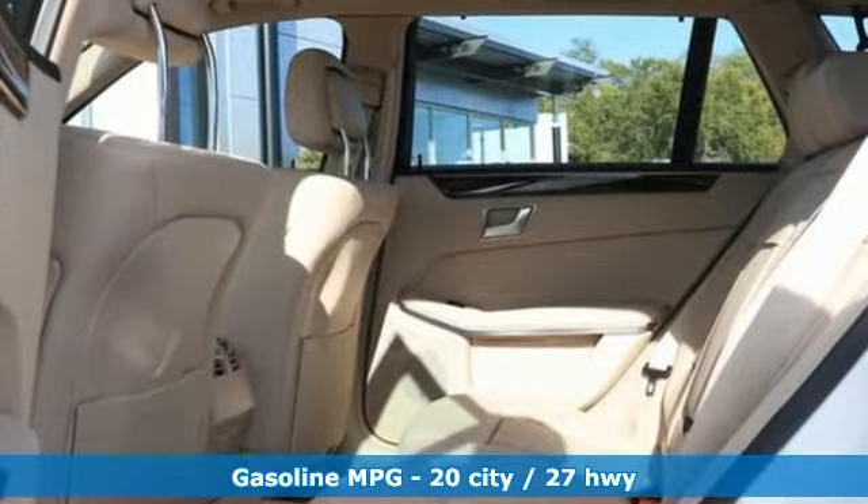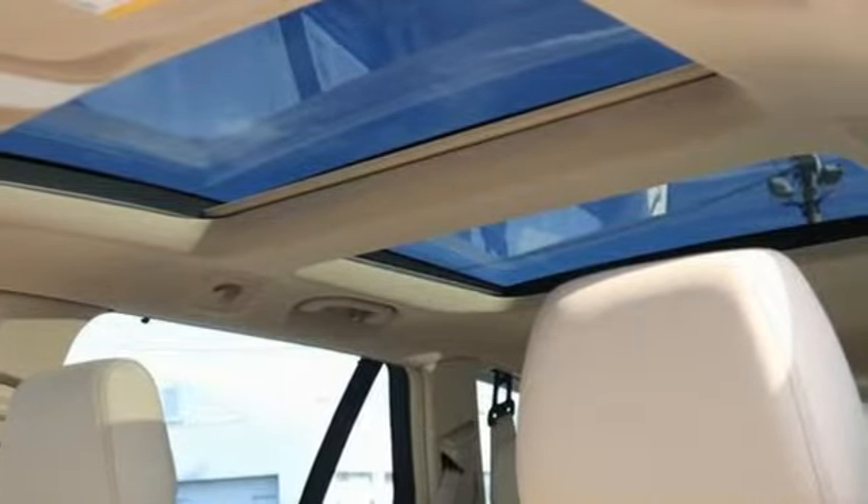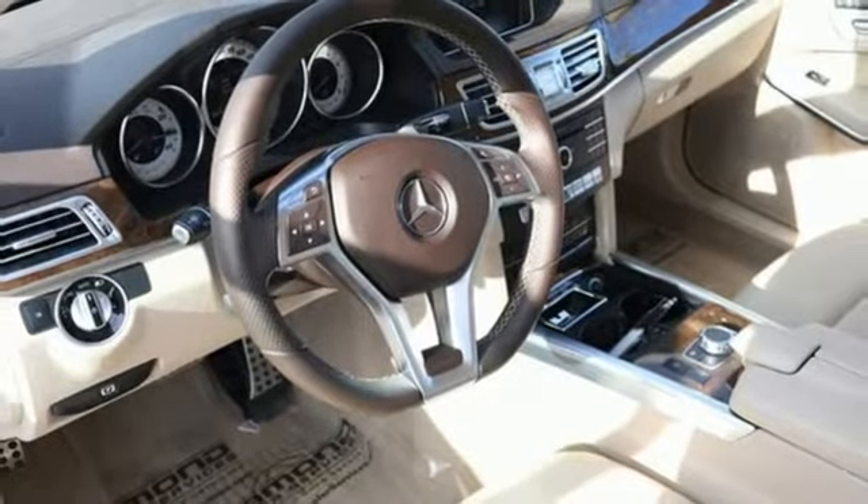It boasts an impressive list of features like these: external memory control, dual zone climate control, power heated mirrors, hands-free liftgate, and V6 engine.